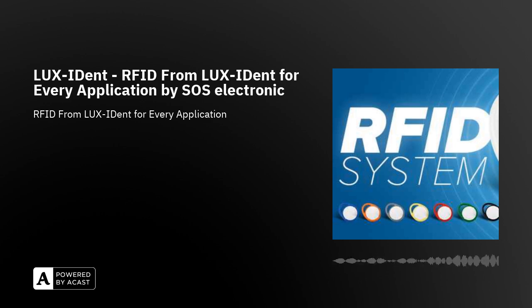Additional types can be provided upon request. If you are interested in more information about LuxIdent RFID tags or if you need technical advice in selecting the right product, please contact us at sos-electronic.com and we will be happy to assist you.